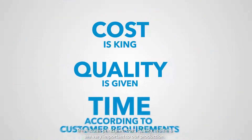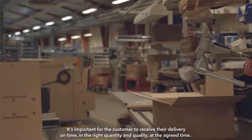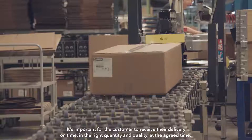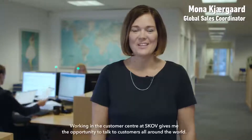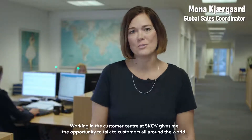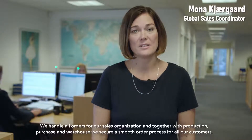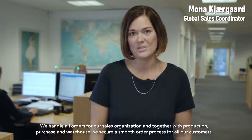Three basic principles — cost, quality and time — are very important to our production. It's important for the customer to receive their delivery on time in the right quantity and quality at the agreed time. Working in the customer center at SCOV gives me the opportunity to talk to customers all around the world. We handle all orders for our sales organization and together with production, purchase and warehouse we secure a smooth order process for all our customers.